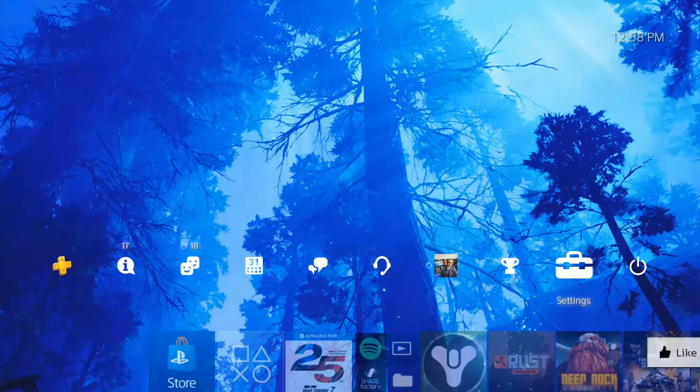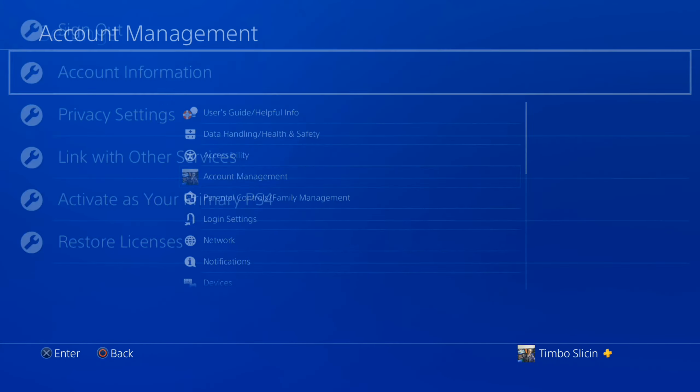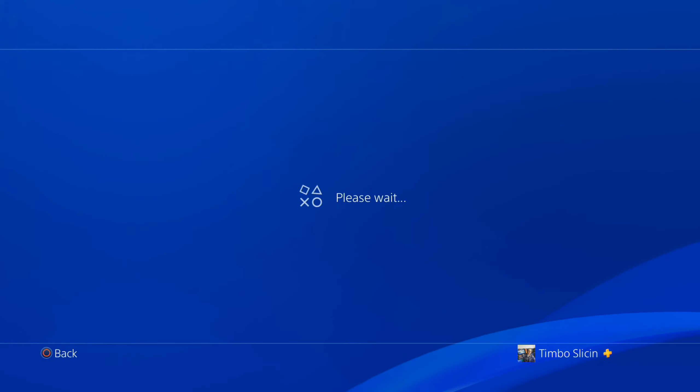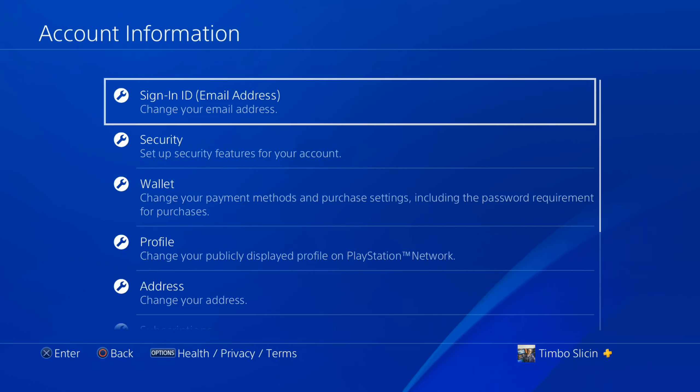Just on the home screen, go up to the top to Settings and select it, then go to Account Management, then go down to Account Information. Now you may have to type in an email address and password associated with your account to log into this section, so have that at hand.